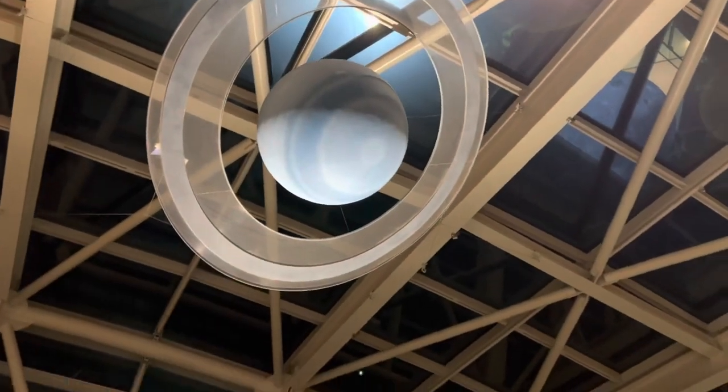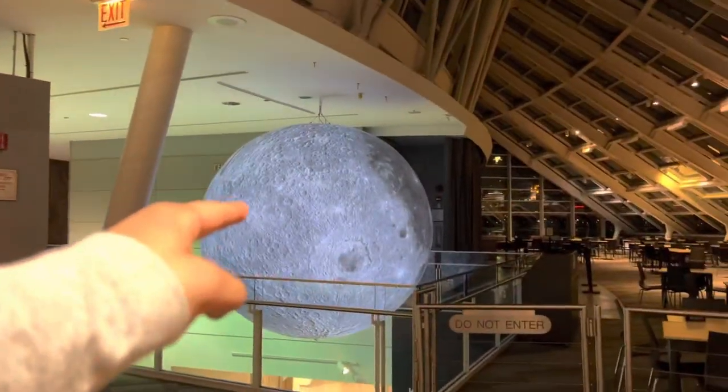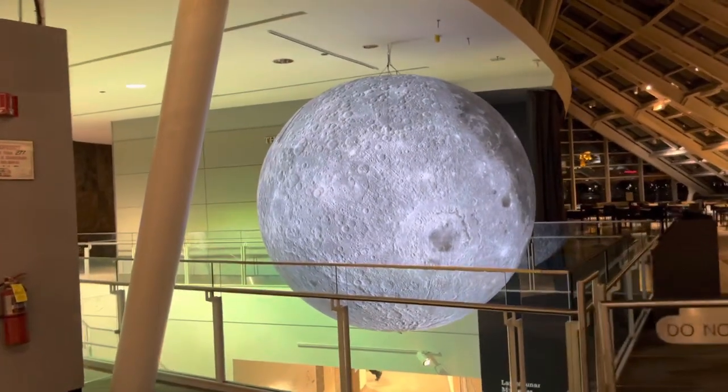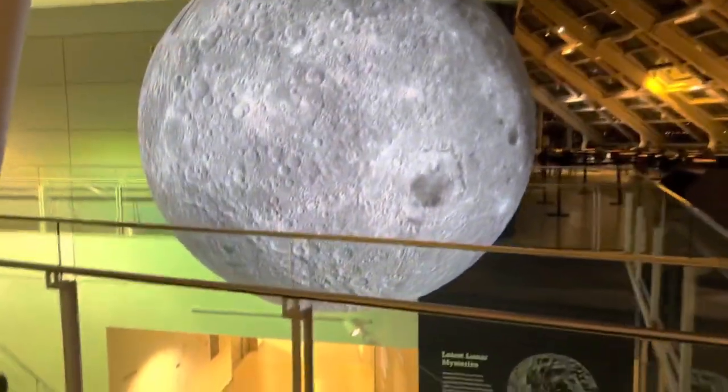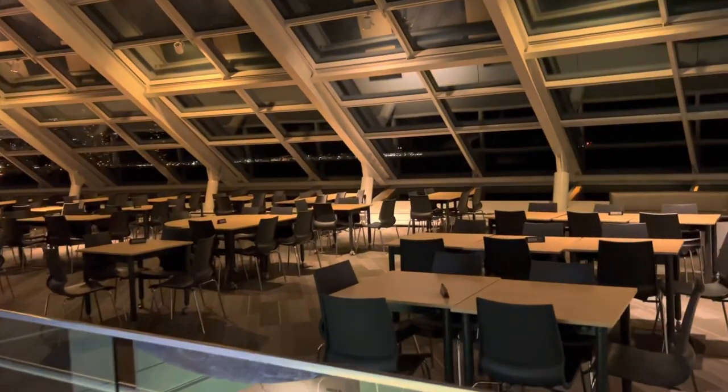That's how big the sun is — it is so huge! That small tiny planet over there is Neptune, and Neptune is basically made up of hydrogen and helium like other planets. And that's the moon replica — that's not the actual moon.